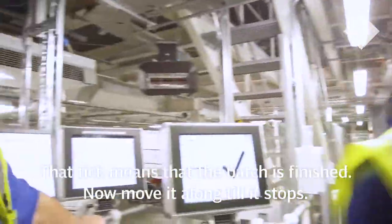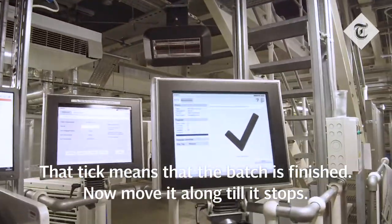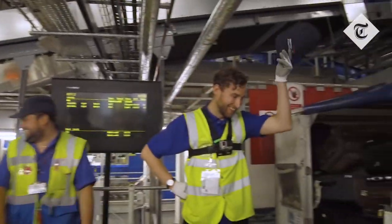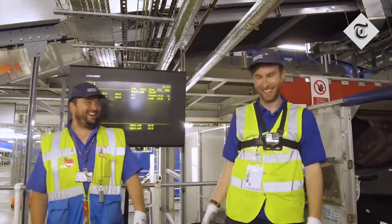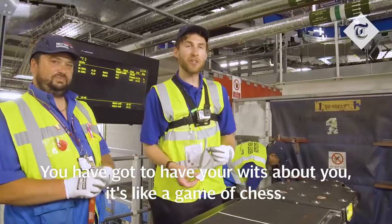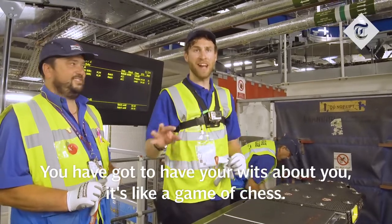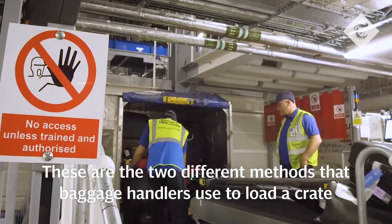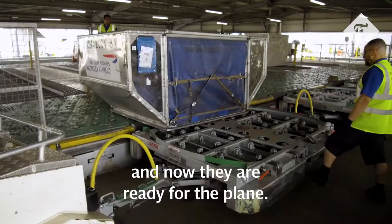That tick means that the batch is finished. For a first effort, that is not bad. You've got to have your wits about you — it's like a game of chess. You've got to be thinking three bags ahead. These are the two different methods that baggage handlers use to load a crate, and now they're ready for the plane.